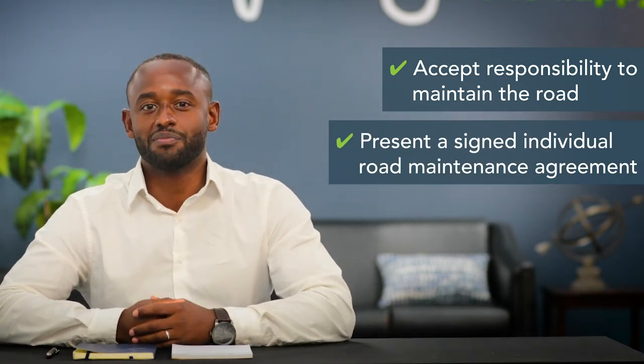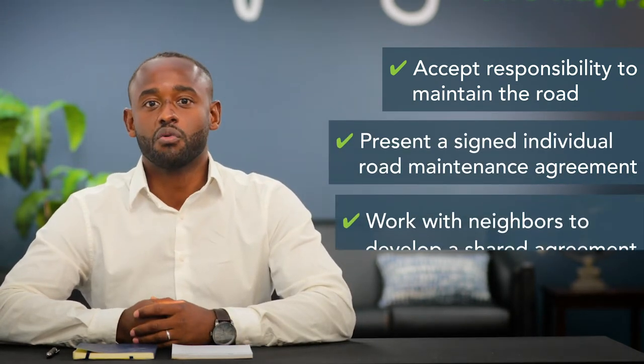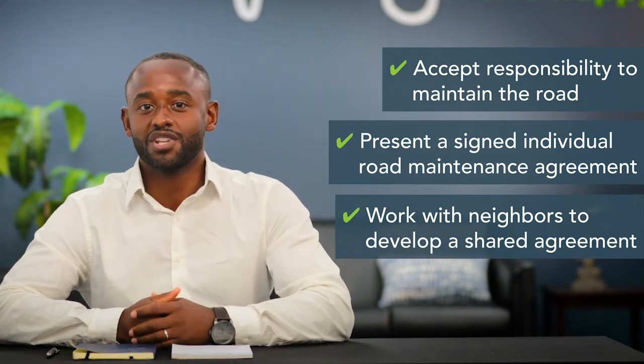However, if there's no history of this type of agreement, the home buyer will need to create one. The buyer can either accept the responsibility to maintain the road or present a signed individual private road maintenance agreement, or they can work with their new neighbors to develop a shared agreement.